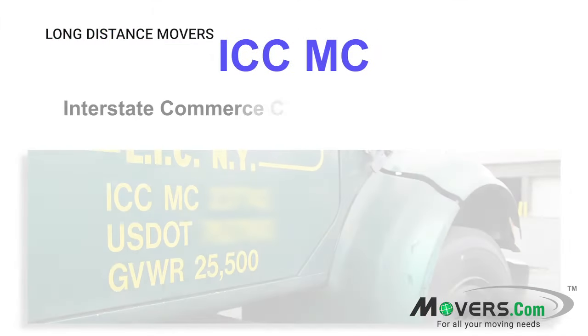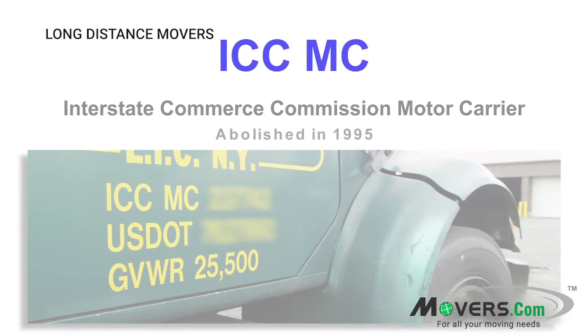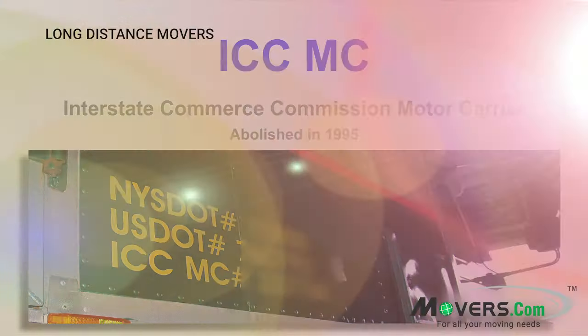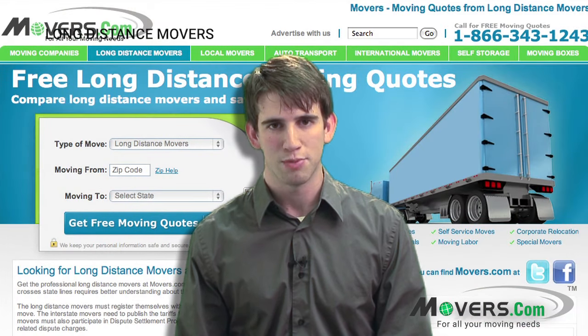Some older long-distance carriers may also have an Interstate Commerce Commission motor carrier number. Though the commission was abolished in 1995, many companies that have an older ICCMC number still display it next to their U.S. DOT number. Though these numbers are no longer valid, they are a sign of a well-established moving company.